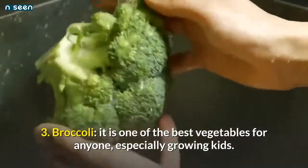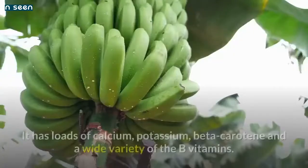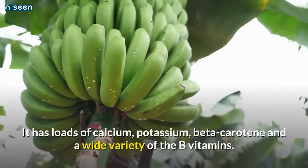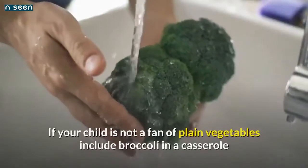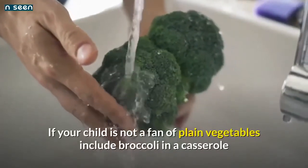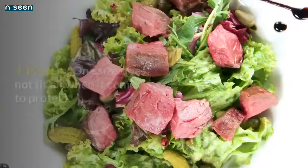Number 3: Broccoli — it is one of the best vegetables for anyone, especially growing kids. It has loads of calcium, potassium, beta-carotene, and a wide variety of B vitamins. If your child is not a fan of plain vegetables, include broccoli in a casserole or put a little shredded cheese on top to add flavor.